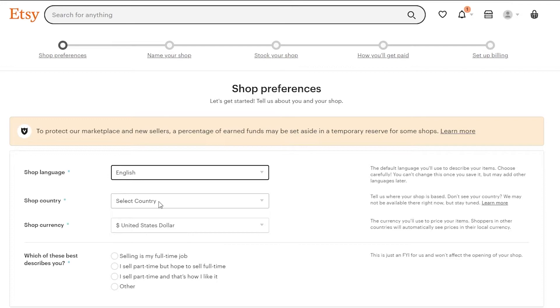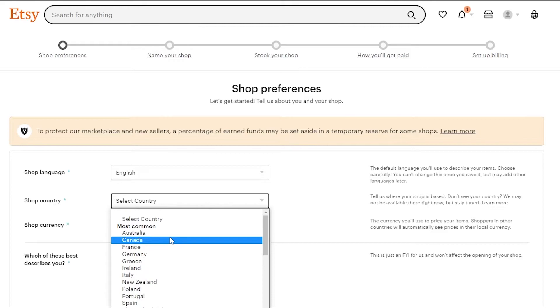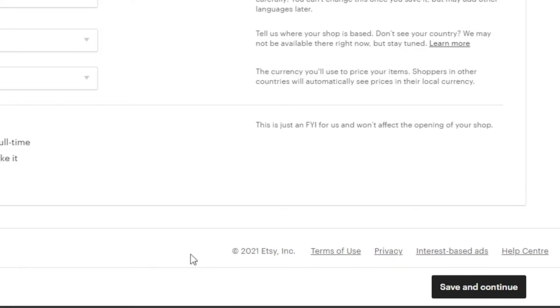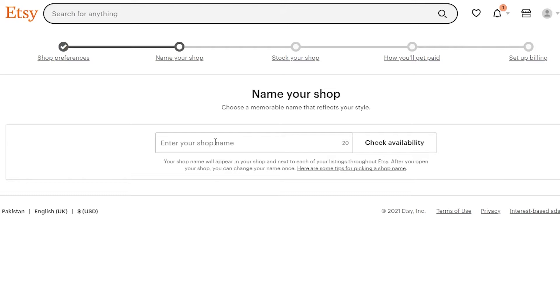I'm not from America or England or any other English-speaking country, but I know English and I'm connecting with you wherever you are watching from - please let me know in the comments! Back to the video: for shop country I'm going to choose the United States, currency as USD, and for 'which best describes you' I'll select 'I sell part-time but hope to sell full-time.' Then click save and continue.